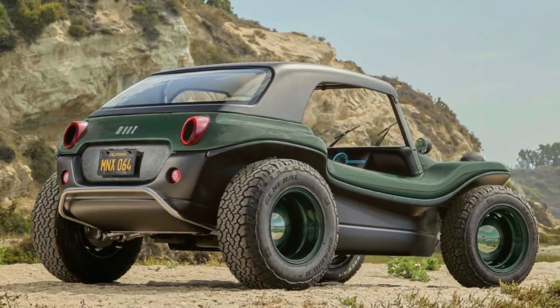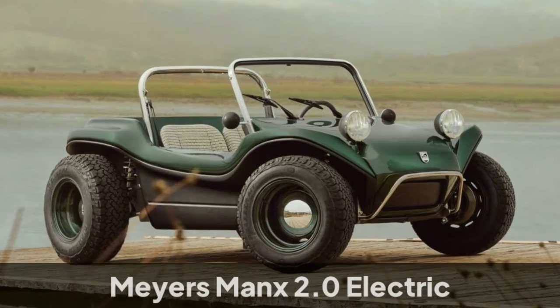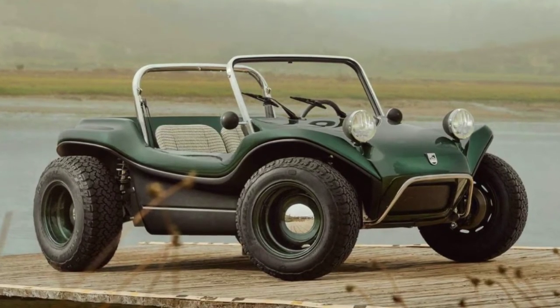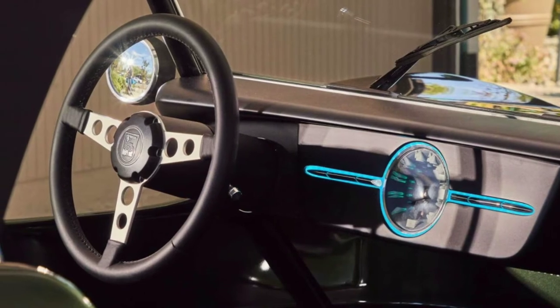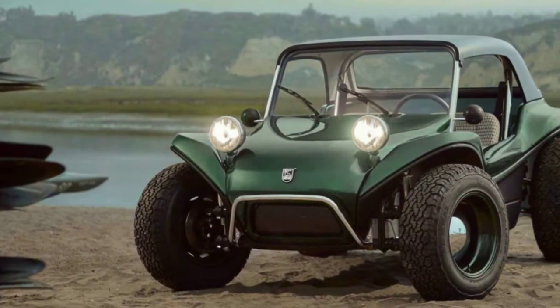Hi guys, welcome back to another video. This is the new Myers-Manks 2.0 Electric. The classic Myers-Manks is back as an electric vehicle and is scheduled to make its public debut next week during the Quail, A Motorsports Gathering at Monterey Car Week.